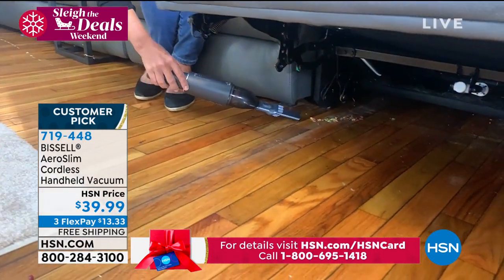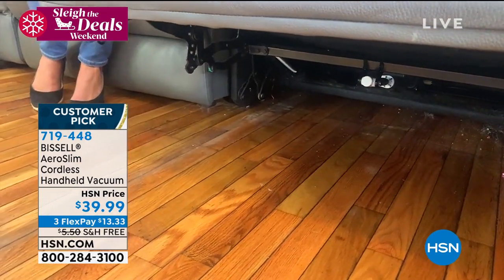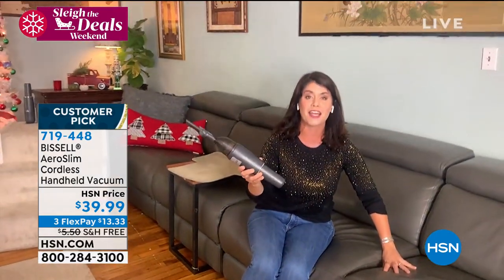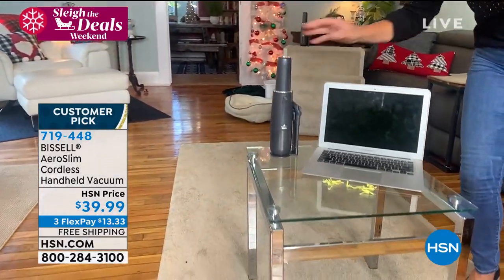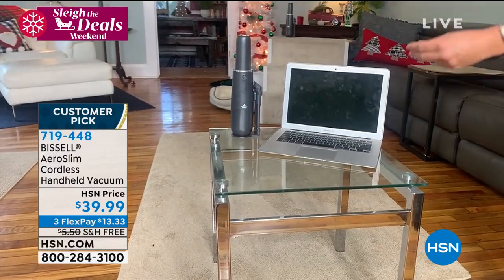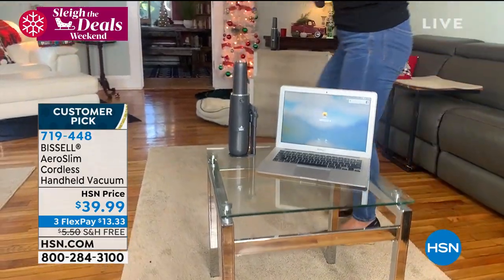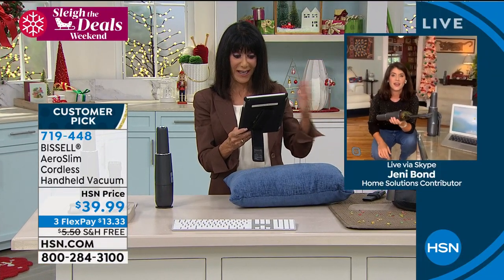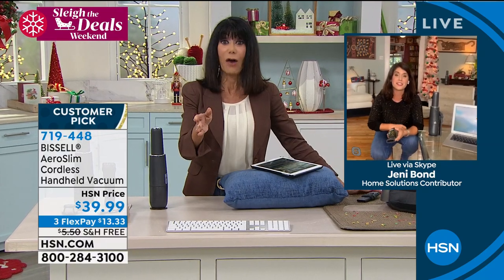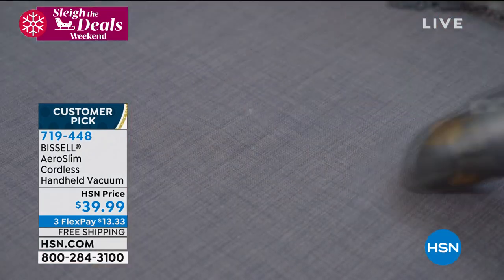If you think about what handheld vacuums used to look like — the Aeroslim's design and handle make it so easy. In the office or the kids' work area, go ahead and turn it on to pick everything up. On Facebook, one viewer wrote that it's so much better than that can of air at $8 a can — it doesn't blow dirt around, it actually eliminates it. We are over busy — so many people calling. We have sold out every single time we brought it in. It's a customer pick at hsn.com. Jenny says she'll be surprised if it makes it through the day.